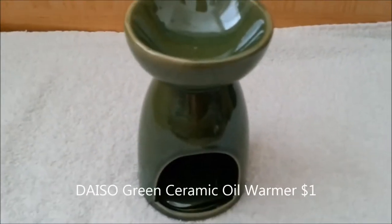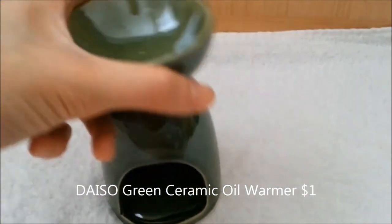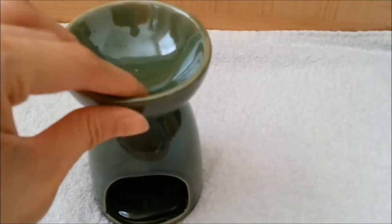The next hut I obtained was a green ceramic oil warmer — yes, an oil warmer. It met all the requirements that I needed out of a hideaway. It was only a dollar from Daiso, easy to clean, made of a sturdy ceramic, and I really loved how it looked in Marcy's habitat.